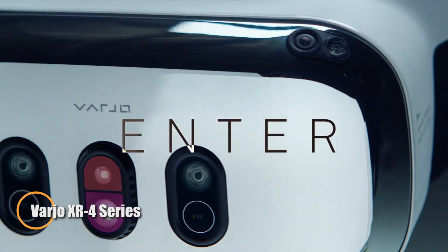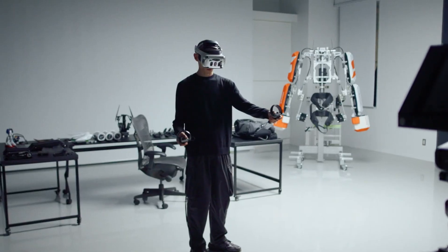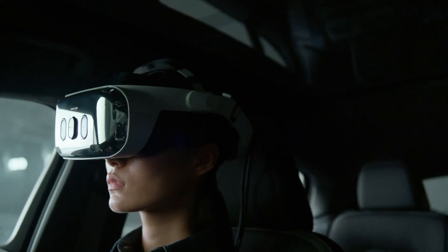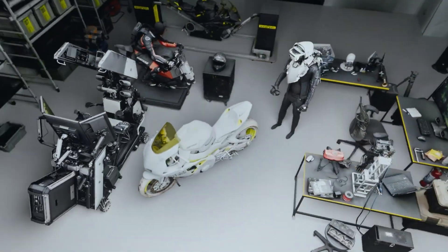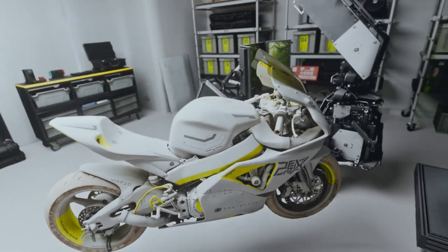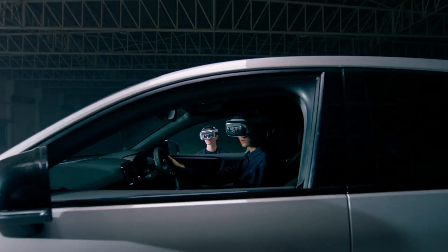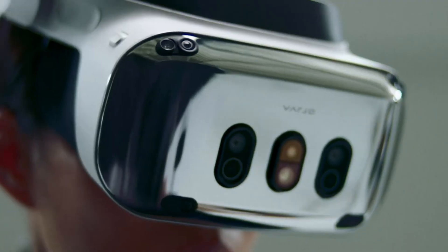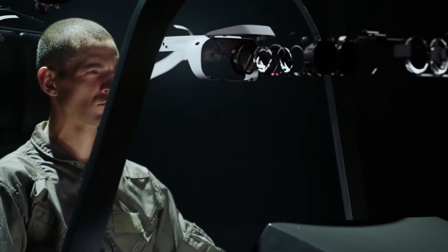The Varjo XR4 series sets a new standard for mixed reality headsets, offering unmatched visual clarity and precision for professional applications in virtual and augmented reality. Whether for simulation training, design, or spatial computing, the XR4 series delivers ultra-high-quality visuals and groundbreaking technology for an immersive experience. The base model, priced at $3,990, features advanced gaze-directed high-resolution cameras that automatically adjust focus for a more intuitive experience.